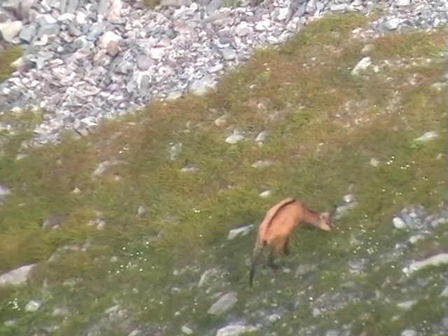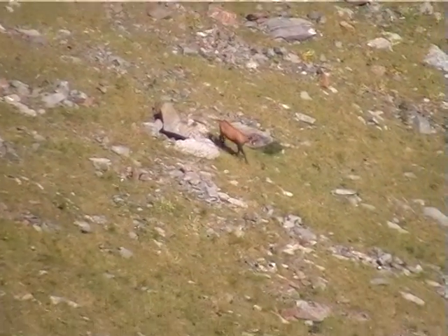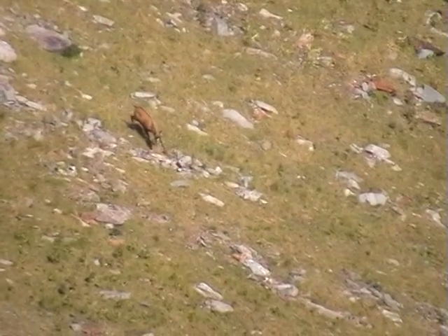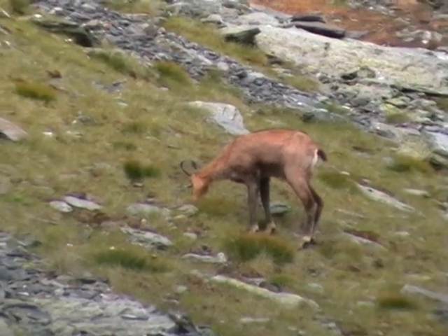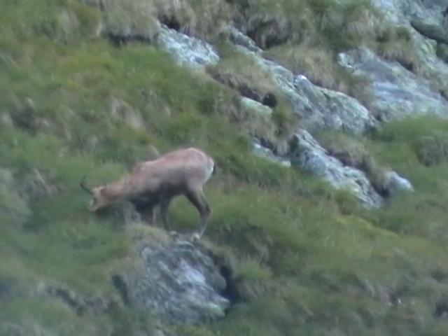Chamois are a chestnut color, but are lighter in the spring and summer. During the summer months, the diet consists chiefly of herbs and flowers. As a grazer, the chamois also affects the plant community within its habitat.